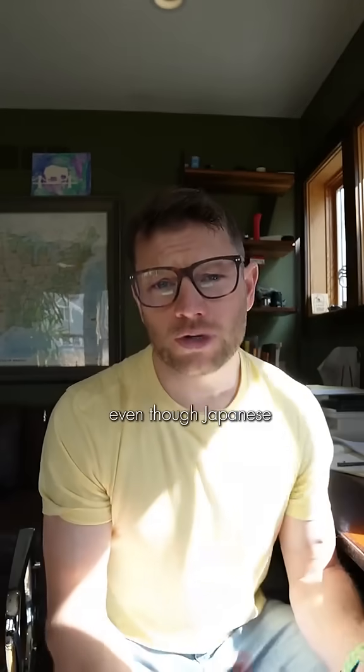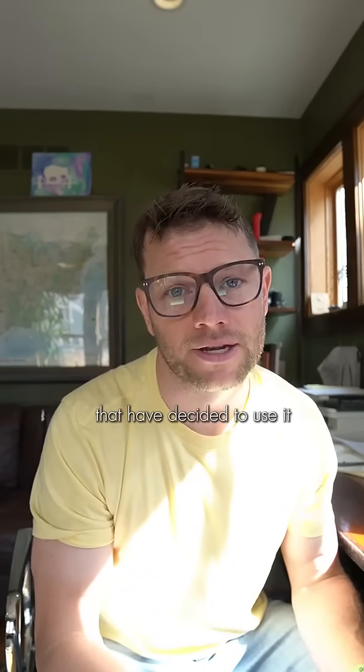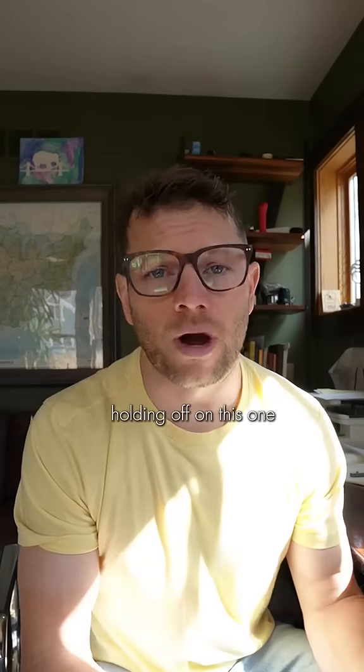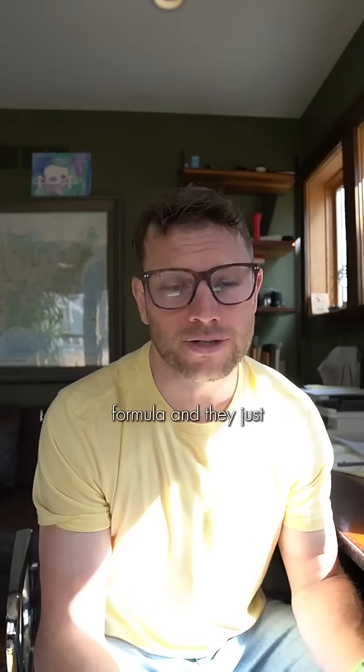Even though Japanese companies have been using this mineral for the last 30 years, there are zero major American brands that have decided to use it. Large toothpaste brands are slow to make improvements, but I think they're holding off on this one just because of the cost — it costs a lot more to add this into a toothpaste formula.